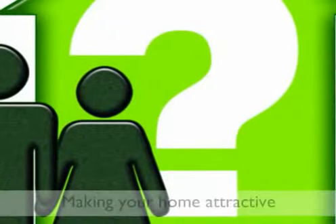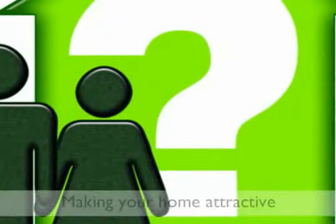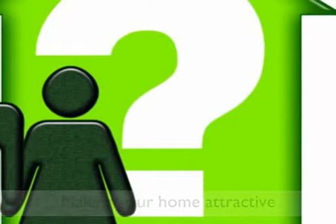Potential buyers will form an opinion about your property in the first 15 seconds, so it's vital your home makes the right impression during viewings. The front of your home is the first thing people will see. Make sure it is clean, tidy and clear of rubbish. Give the outside of the property a fresh coat of paint, particularly to the window frames and front door.